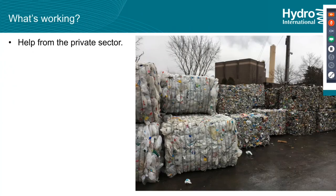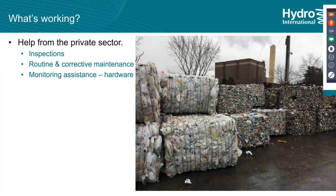So what is working? I equate this to recycling in the early days — about 40 years ago. Today recycling is outsourced; private enterprise runs facilities and services municipalities. Something like that could eventually be done with stormwater maintenance. Help from the private sector is really key — working together with the municipality, the engineer, so everyone's communicating. That's one of the things that's lacking. Ideally we can get there with both inspections and routine corrective maintenance. There are also things like monitoring assistance — hardware and software that let you see how things are working in the field so you don't have to go out until you need to.